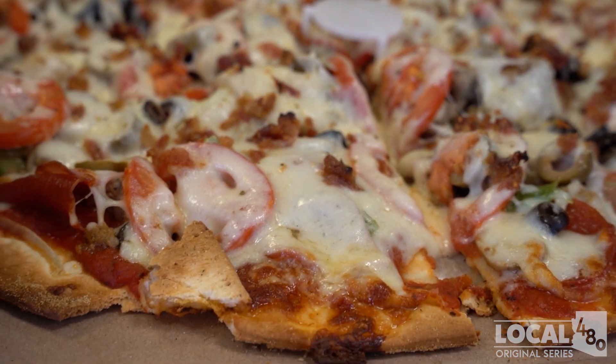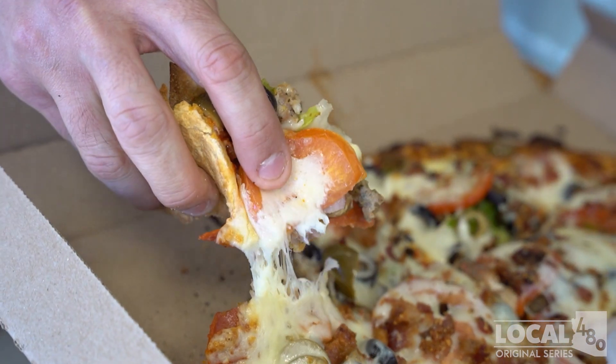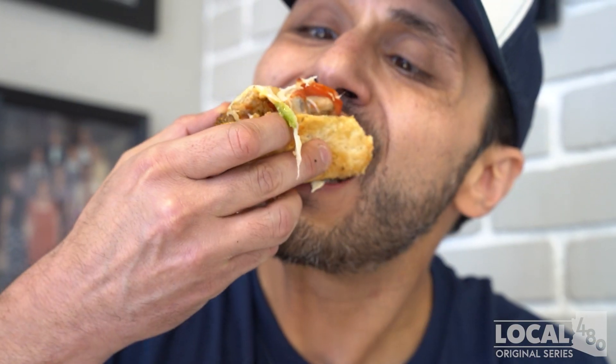Are you ready to take on the Monster? This pizza is so monstrous it could probably eat you alive. Get out to Rosati's and try this pizza for yourself — you won't regret it.